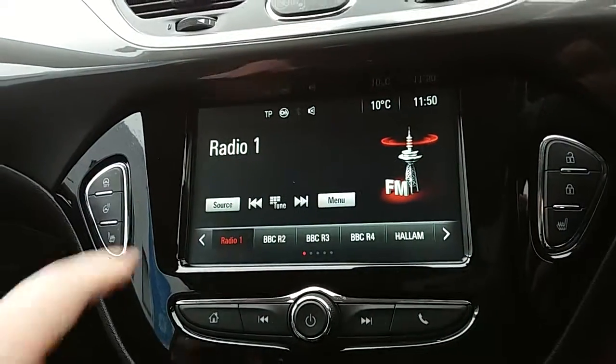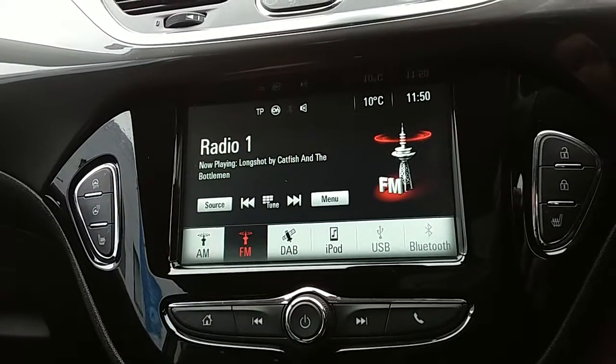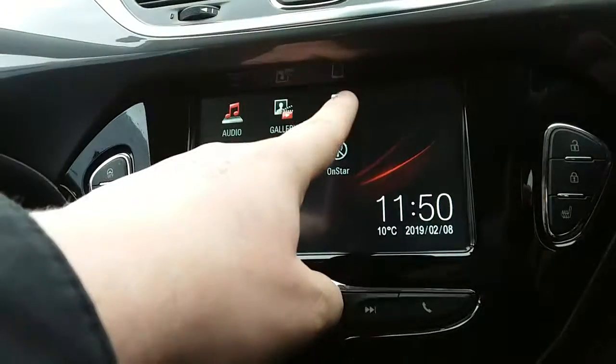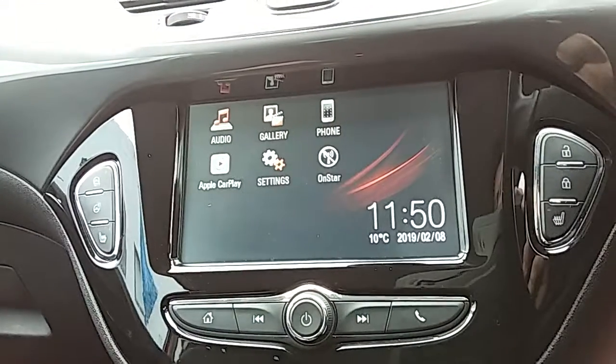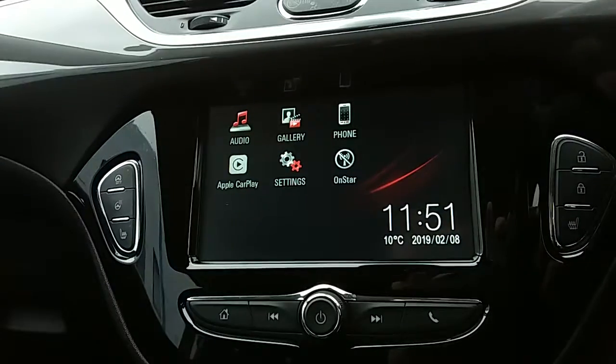If you tap onto audio, you can see you'd have your AM, FM and DAB radio stations, so there's plenty of stations to choose from with improved sound quality in this car. You can also connect your phone via Bluetooth, which will allow you to use hands-free — the safest way to make any sort of calls while driving.